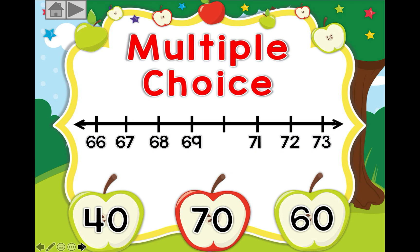We have 66, 67, 68, 69. Which number will come next, before 71? If you guessed 70, super job, well done!